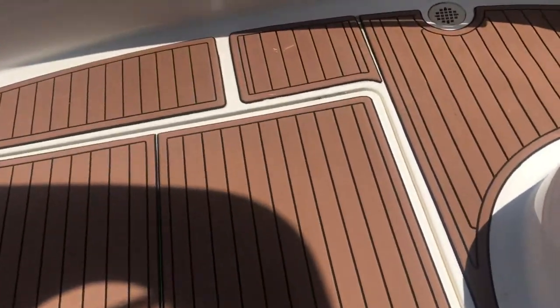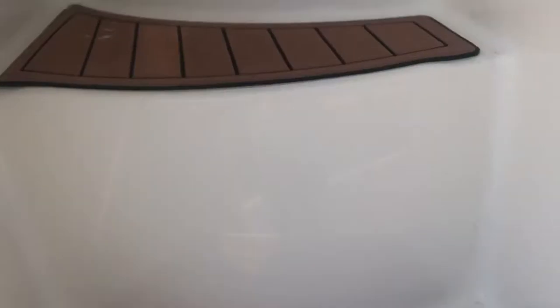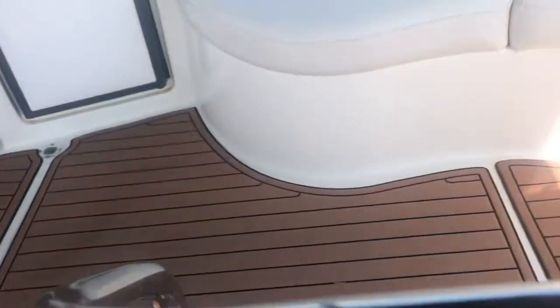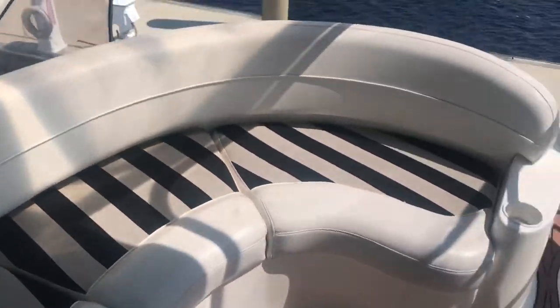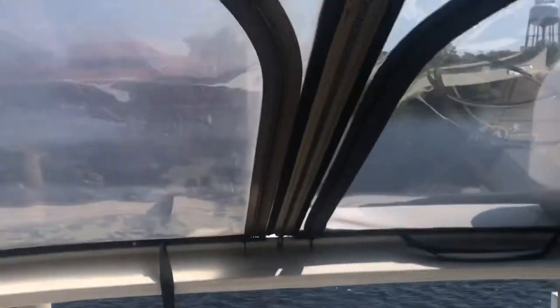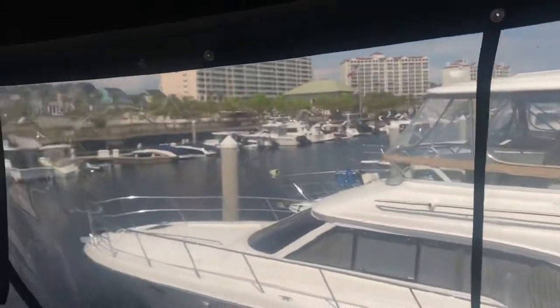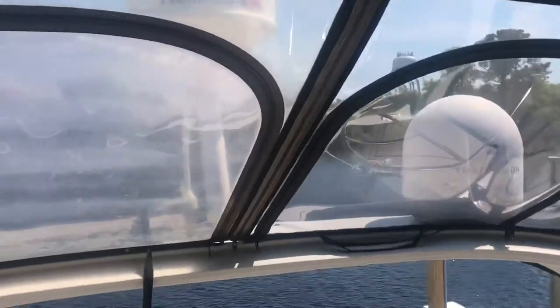Sea deck is gorgeous. Up a couple of molded end stairs here — the sea deck is all up top. Meridian did an awesome job with the seating arrangements on all their flybridges. It's pollen season here so the boat is a little green, I apologize for that, but the isinglass and canvas is in really good shape.